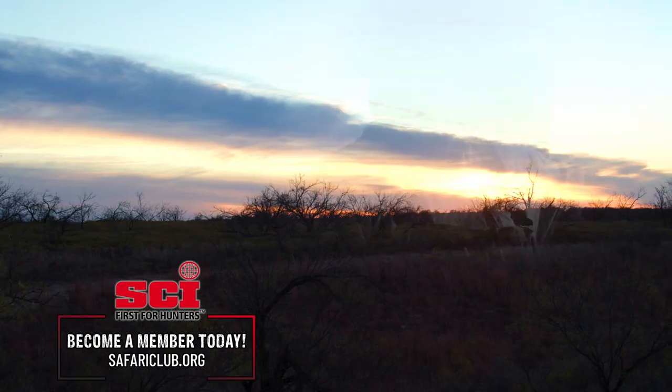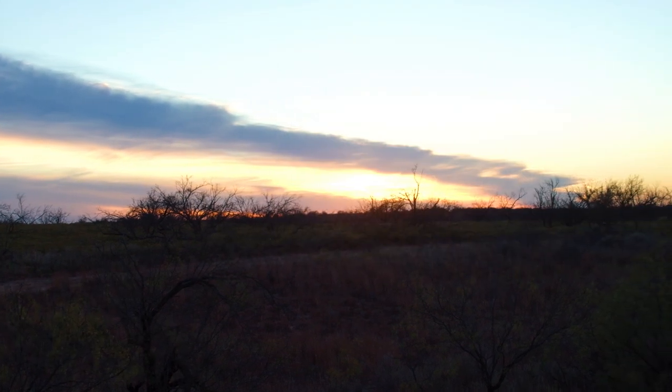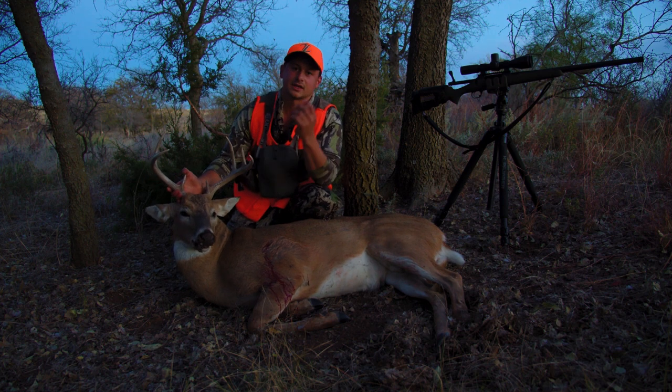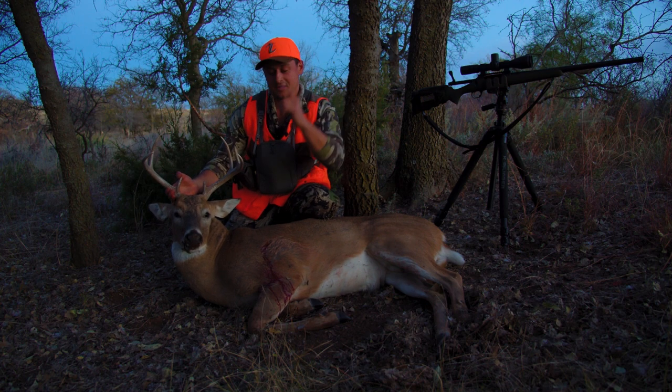It was an awesome hunt and I've got to devote it to our man upstairs, Big Al, who is not here with us. It's been tough not having him here because he was just such a joy to be around. Regardless, I know he's up there looking down on us and he's going to be sending bucks our way — so this one's for Big Al.